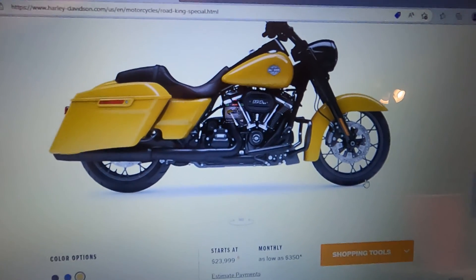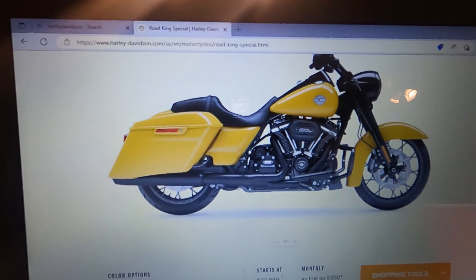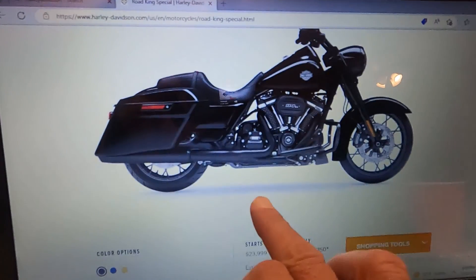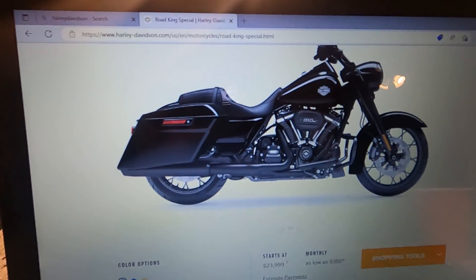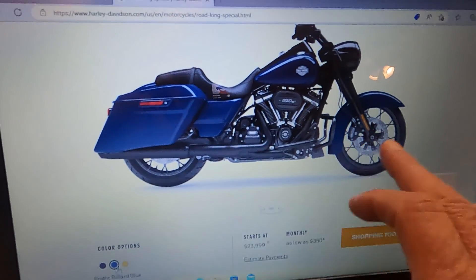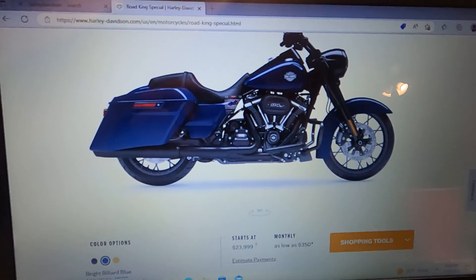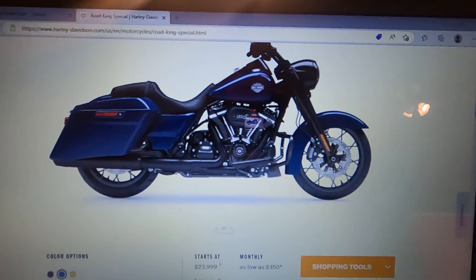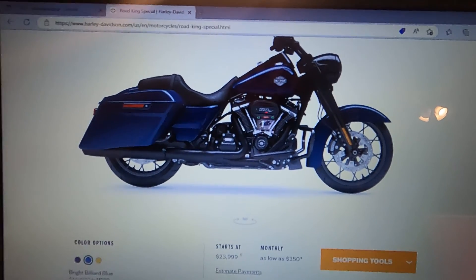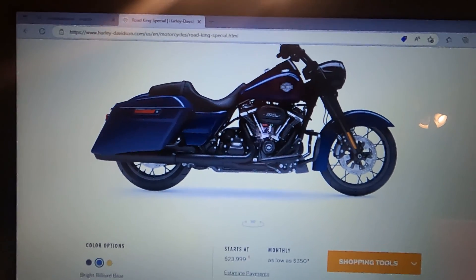One thing I don't like: the Road King — where's the chrome? Yellow, not so sure. Black — that is a sweet bike, I don't care who you are or what you do, that is a good-looking bike. Blue and black, I like that one too. I'm hoping they're hiding something, because I think the Road King Classics are some of the most beautiful bikes out there. They really are nice.